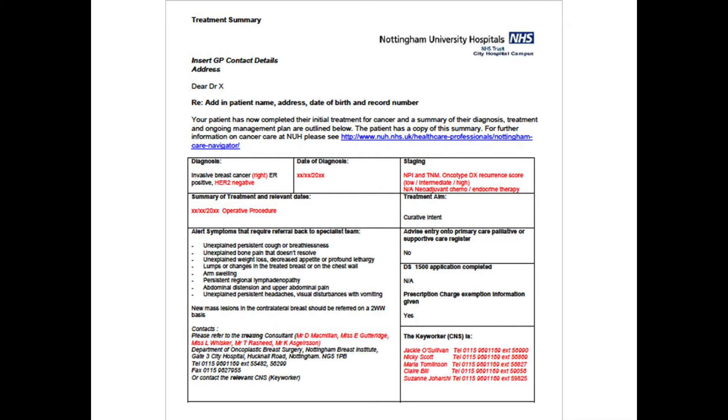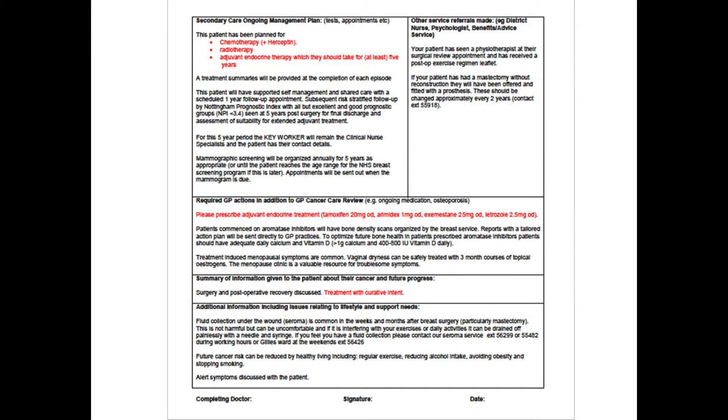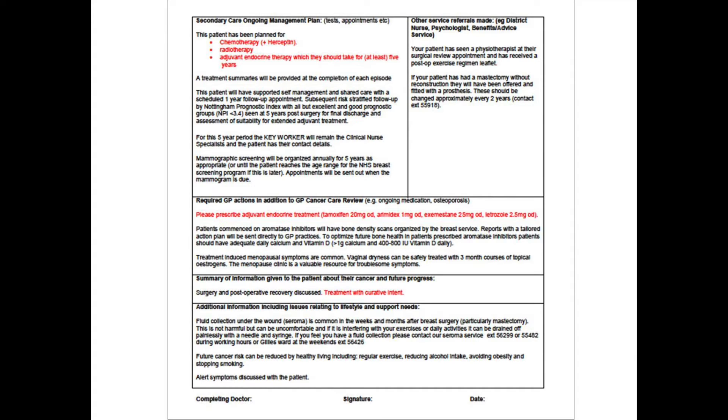This is an example of some of the new treatment summaries that are now coming out of hospital outpatients at the end of treatment. You may have seen one already from your local hospital. Certainly, locally in Nottinghamshire, the breast teams are using these routinely and other tumour sites are now coming online. There will be actions for GPs — some things are particularly highlighted for us to be aware of, and we can use this information within our Cancer Care Review.